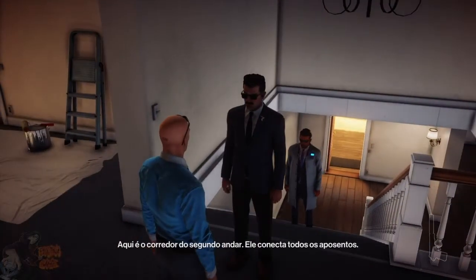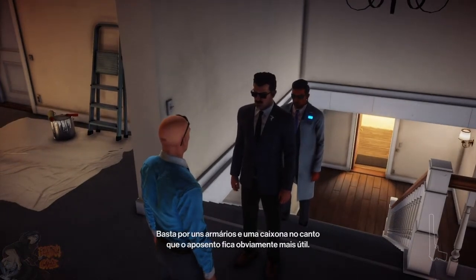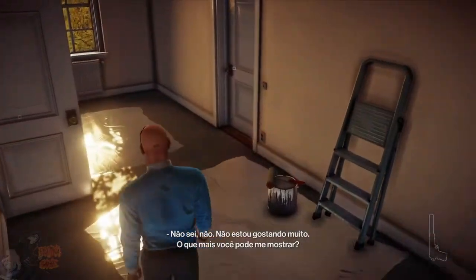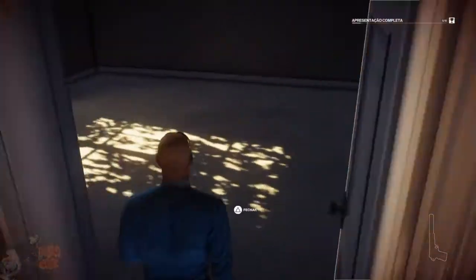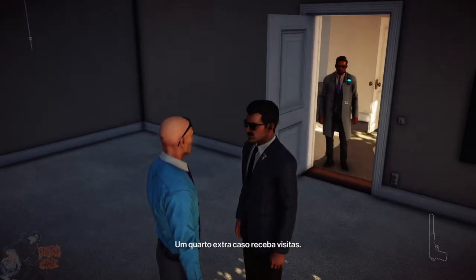This is the upstairs hallway. It connects all the rooms up here. Add a few closets or a large box in a corner, and the room's practical value becomes apparent. I don't know, I'm not really feeling it. What else can we show? A spare bedroom, in case you have a lot of house guests.